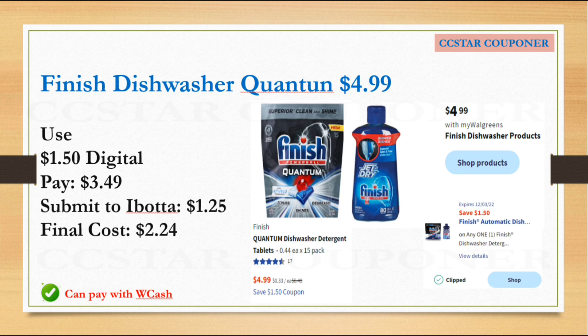Next is the Finish dishwasher products — they're going to be on sale for $4.99. If you get one of the Quantum, use the $1.50 digital coupon. After the coupon, pay $3.49, and submit your receipt to Ibotta to get $1.25. The final cost is $2.24.